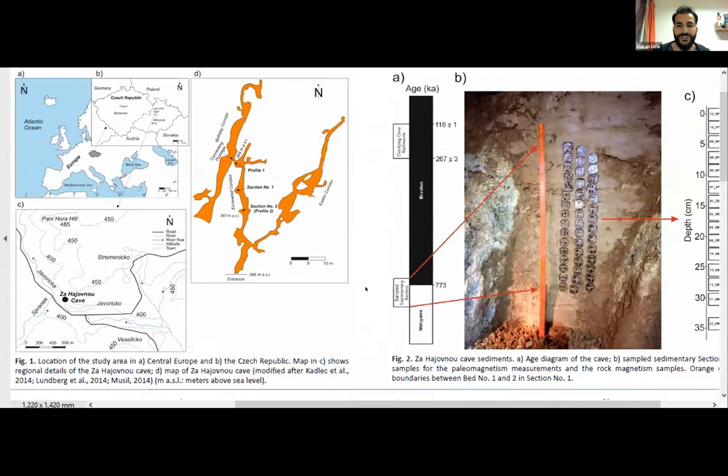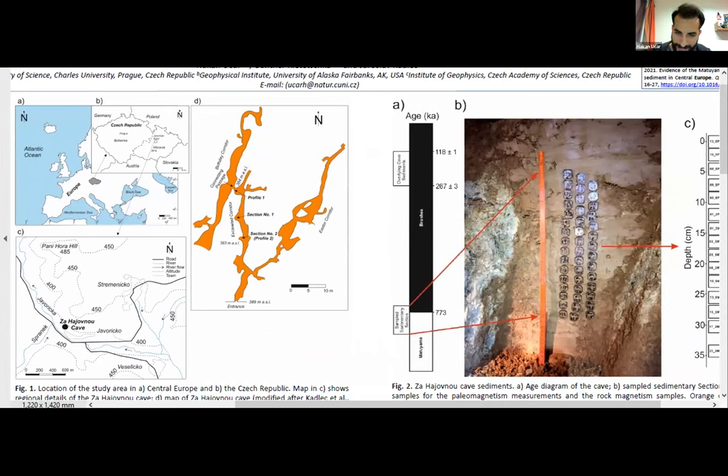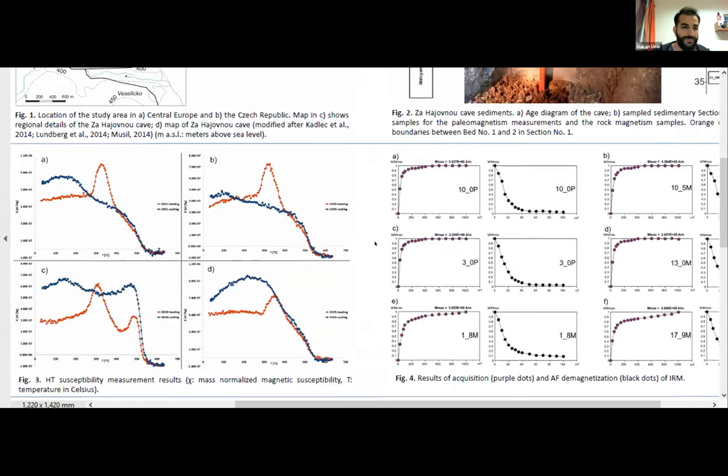We used a paleomagnetic method on 44 samples to understand the transition behavior and magnetic field behavior during the transition. We also performed rock magnetism measurements such as high-temperature magnetic susceptibility and IRM to figure out the magnetic carrier of the cave sediment. We found that most of the samples have low coercivity and magnetite is the responsible mineral for the magnetization of the cave sediment section.